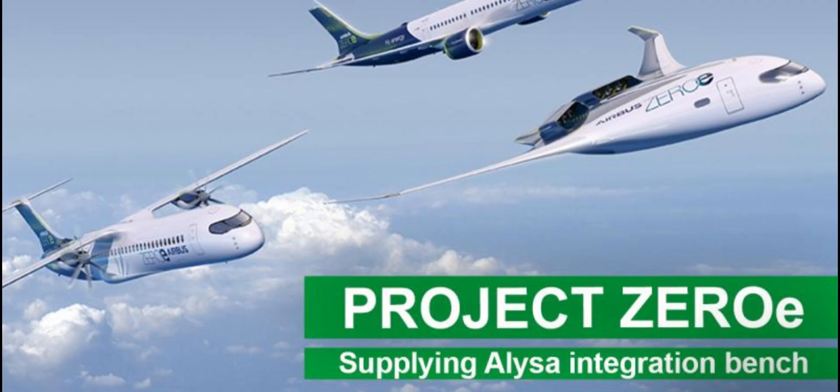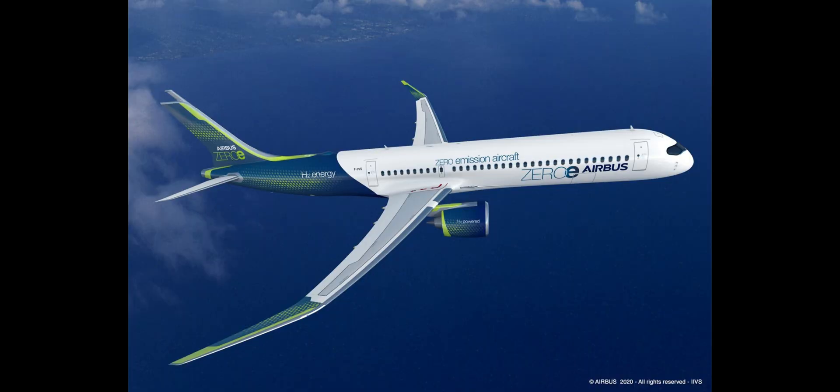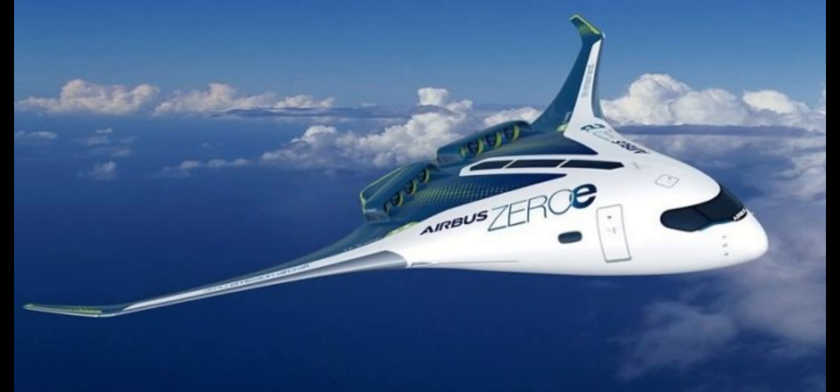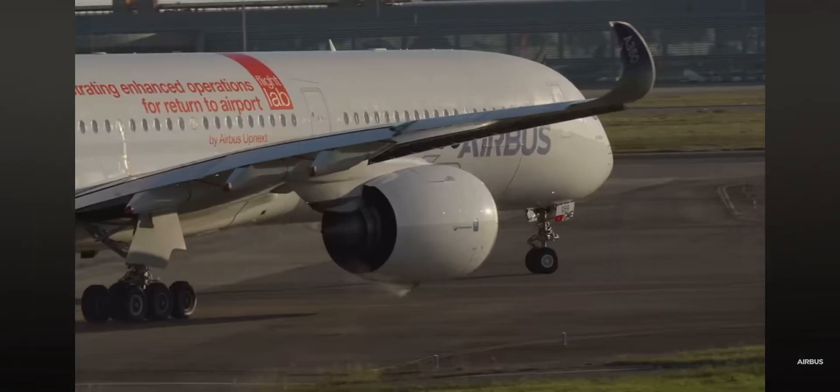Personally, I don't really agree with this — if it ain't broke, don't fix it, because Airbus are doing quite well. These concepts are honestly very odd. Also, according to a Flight Global article, Airbus have pushed back the service entry date 10 years, blaming the delay on technological and infrastructure challenges. These are just concepts for now, but Airbus seem very serious about it and plan to start serving these aircraft in 2035.